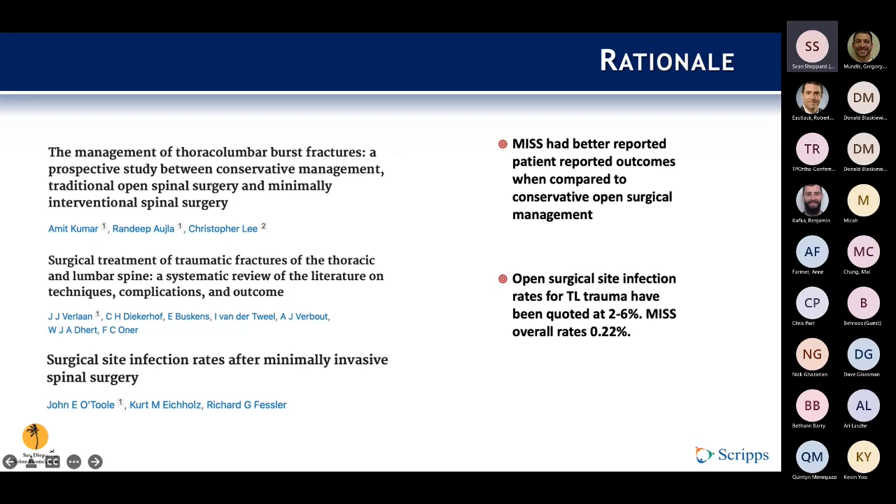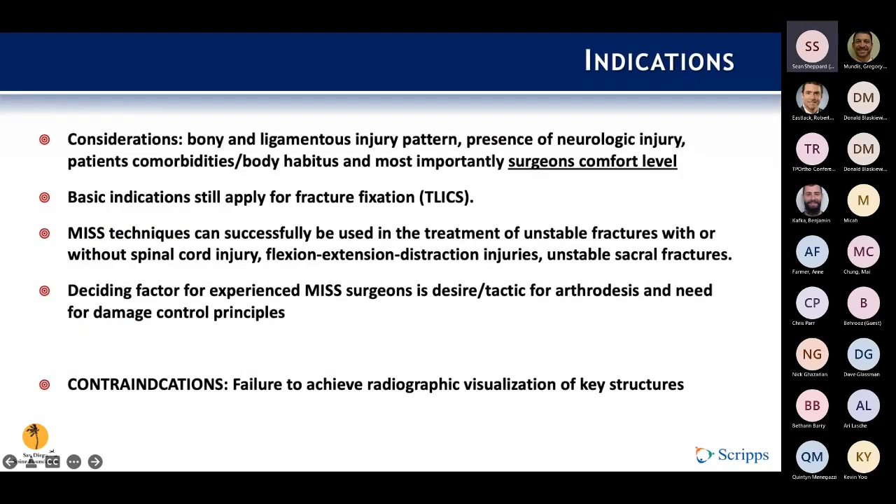More data shows MIS has better reported patient outcomes when compared to conservative open approaches, and infection rates were lower in quite a few papers. Open surgical site infection rates have been reported anywhere from two to ten percent, while overall MIS rates were significantly lower. One specific paper included elective surgery, so the 0.22% figure is probably artificially low — but overall MIS continued to show lower infection rates compared to open counterparts.